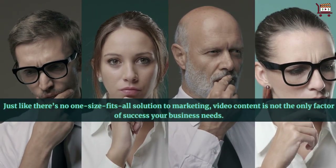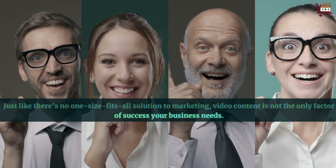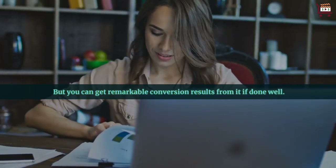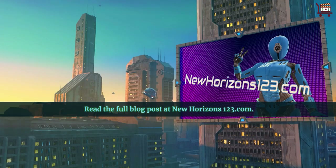Just like there's no one-size-fits-all solution to marketing, video content is not the only factor of success your business needs. But you can get remarkable conversion results from it if done well. Read the full blog post at newhorizons123.com.